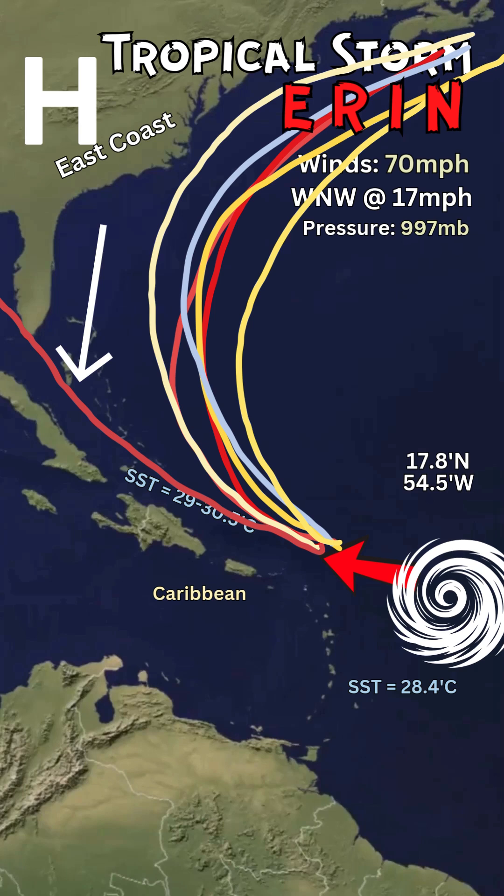This could just be a very large and powerful storm that moves up into the North Atlantic, curves around, and follows the Gulf Stream.